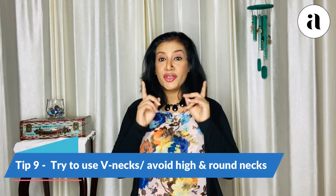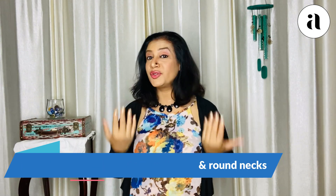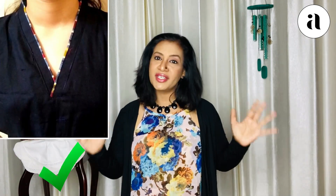Last but not least, tip number nine: use V-necks. Do not use high necks or round necks, because those tend to make you look shorter. When you have a V-neck, there is a little bit of elongation, so that is the neckline which suits short girls. Try to stick to V-necks.